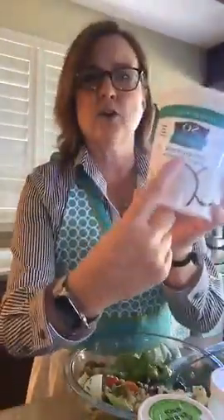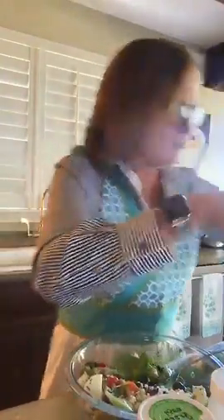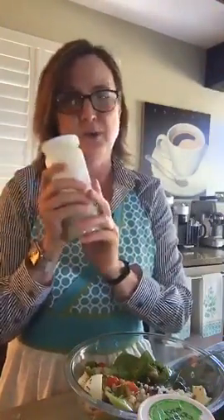In that yogurt dressing, if you're dairy-free, I use this coconut milk yogurt and that's what I use for my creamy Greek dressing. The recipe does call for sugar but I don't put it in — you can modify it however you want. So there you go: a healthy, delicious, colorful salad — I hope you found that helpful!